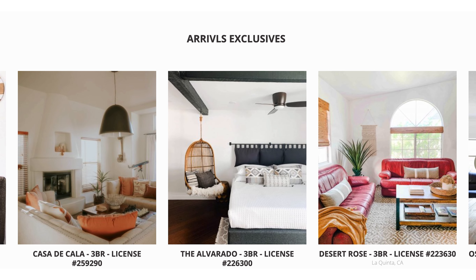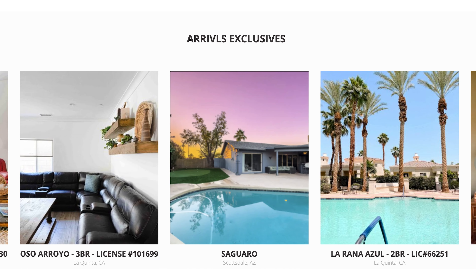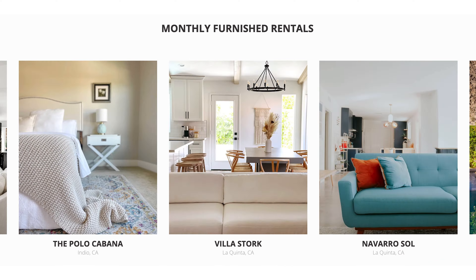In 2017, we purchased our first short-term rental property in San Diego. Since then, we've grown a portfolio of our own homes and a portfolio of managed homes, and right now we look after about 50 properties in the Southwest.